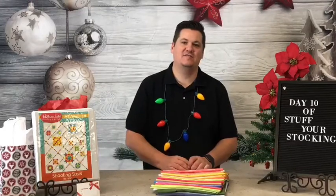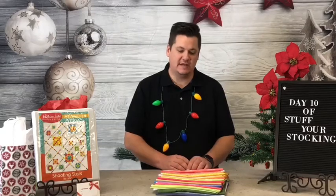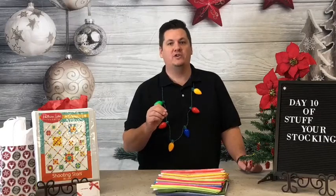Good morning and welcome to our last day of 10 Days of Stuff You're Stalking. We've had some great items and things for you for the last nine days and today is no exception. We've been asked to do a project that we've had in the shop and it has just never really made it on the schedule with time constraints, but we are going to offer it now and I'm really excited about it.